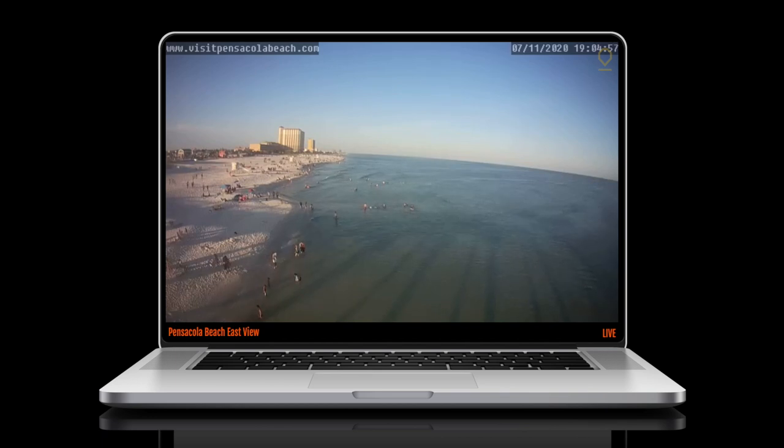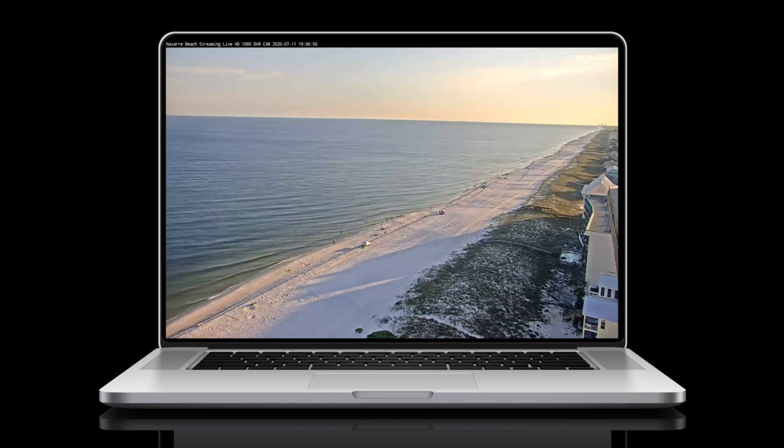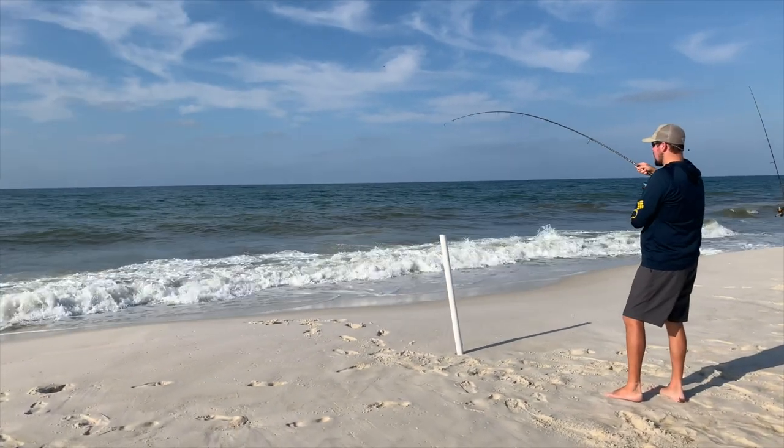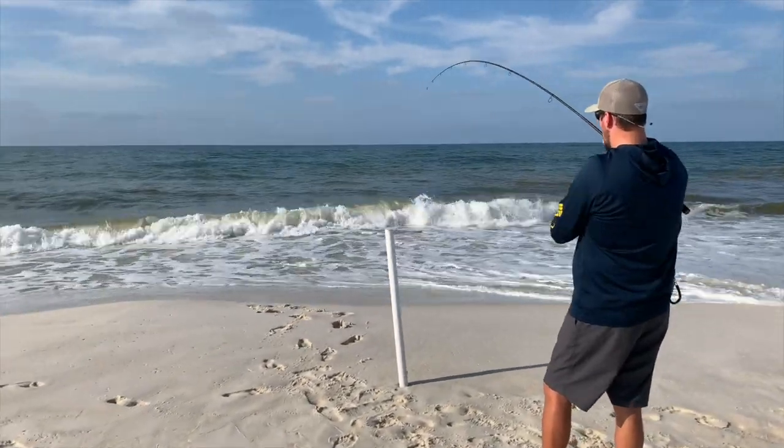Second, check the local beach cams online to see how the water looks. Clean, clear water is the best for sight feeders like Pompano. You can still catch fish in dirty water, but it will require you to be more thoughtful about tackle and location.